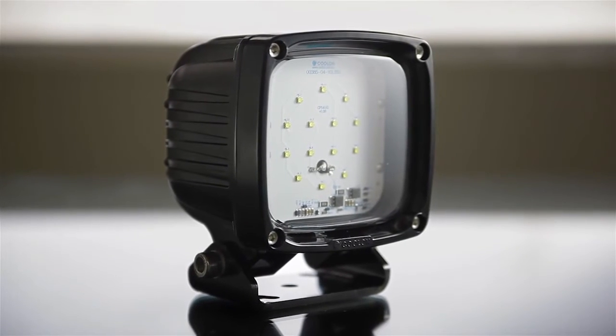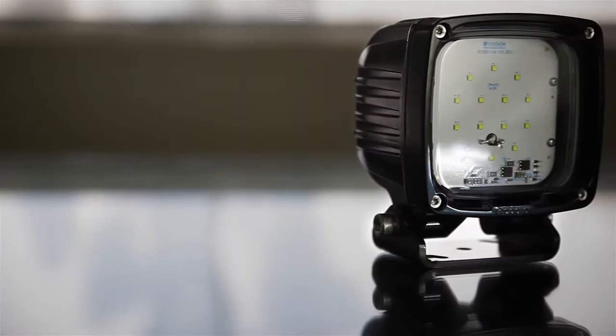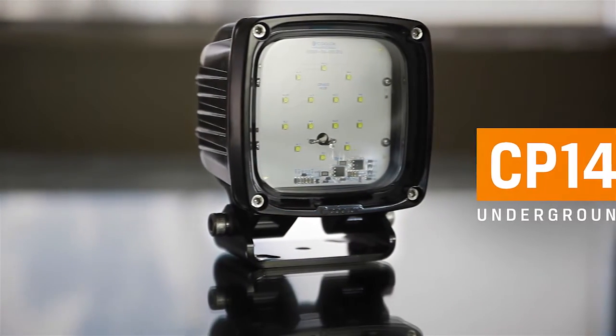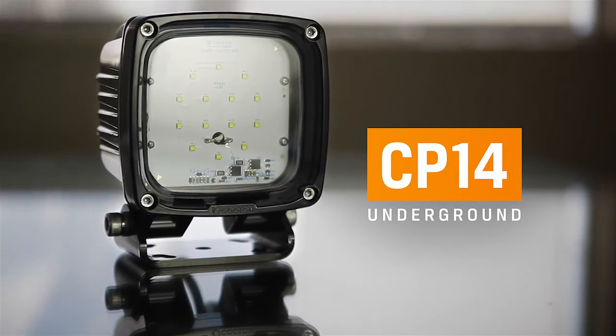To overcome the problem, Coulon R&D created a zero AMI LED fitting based on their popular model CP9. The fitting, part number CP14UG, was submitted to MCLAB for testing, where no emissions were detected.